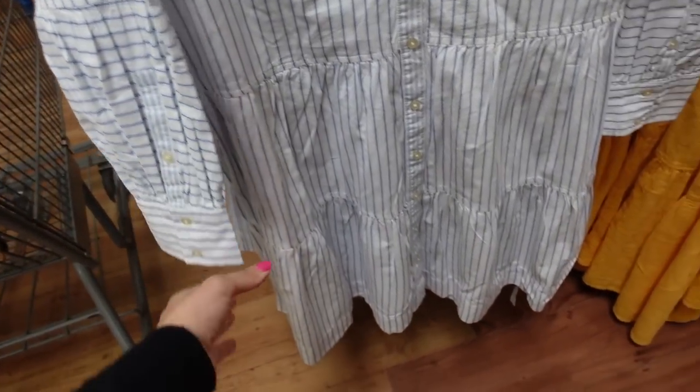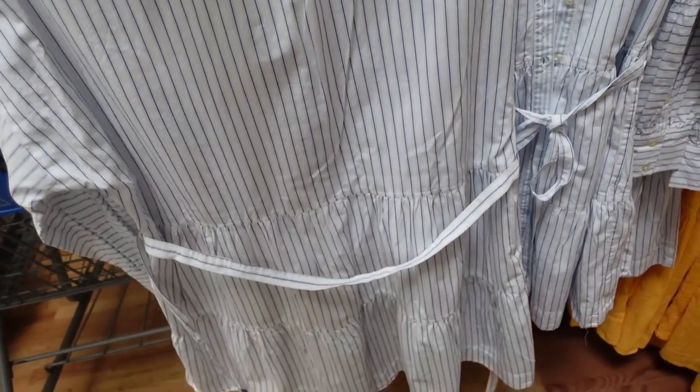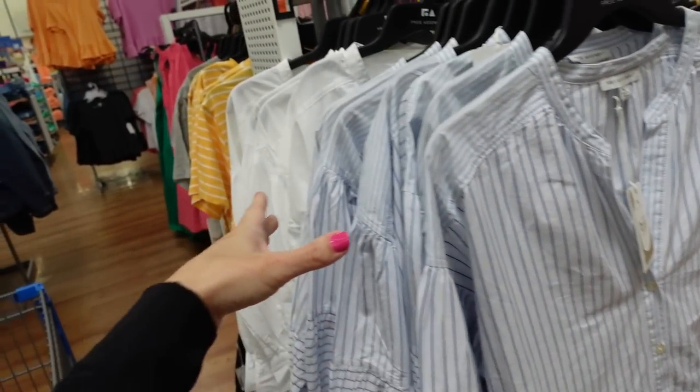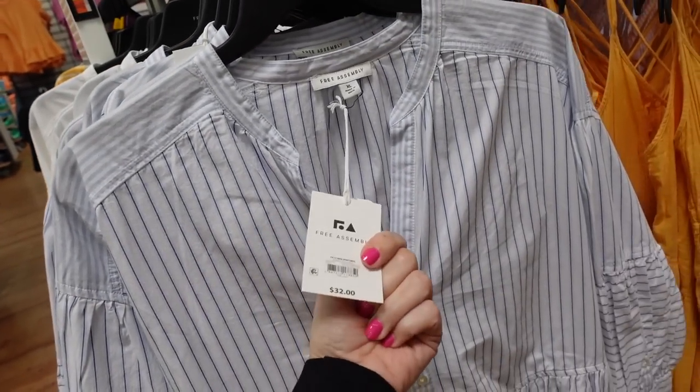A button down dress from Free Assembly has a higher neckline, full button down with tiers all the way, button detail on the wrist, a belt with seam detailing going around. Comes in blue and white stripe — we saw the solid white before — and they're going to be $32.